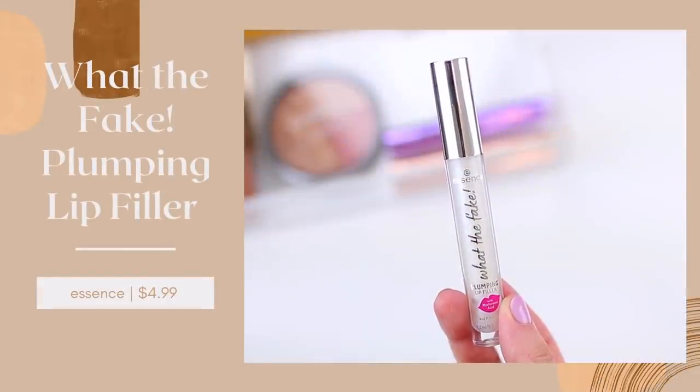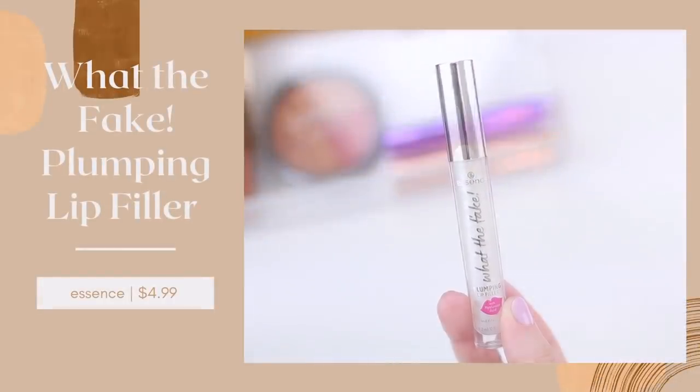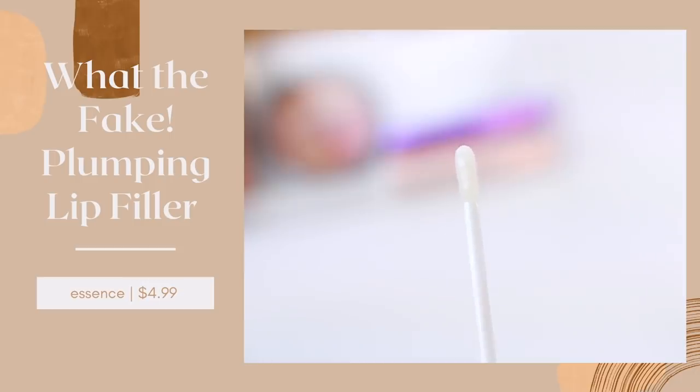Essence actually released one recently that I think is a really good alternative. This one is the What The Fake Plumping Lip Filler. It has hyaluronic acid and retails for five dollars — so it is a fifth of the price of the Buxom lip plumper. What I like about this one is that it is also a more subtle lip plumper. I think the reason why the Buxom one could appeal to you is because it's not quite as strong as maybe the Too Faced Lip Injection. You get a little bit of a plumping effect but it's not overly uncomfortable.